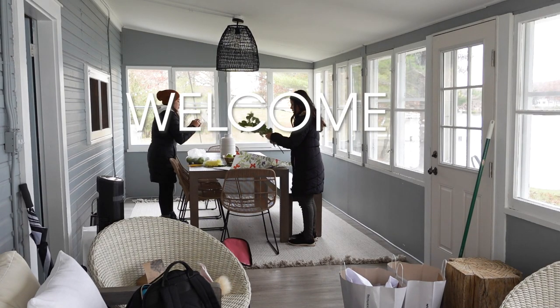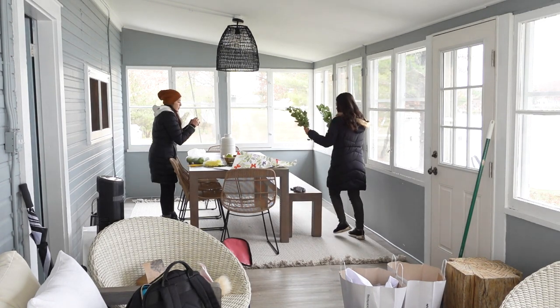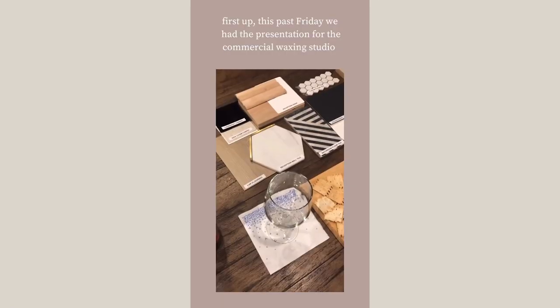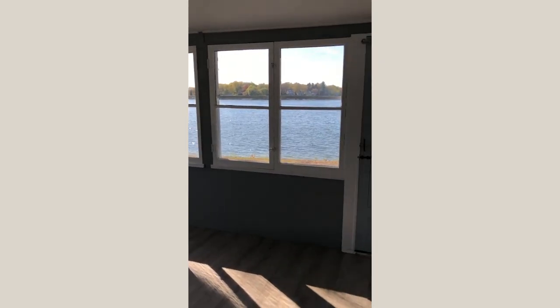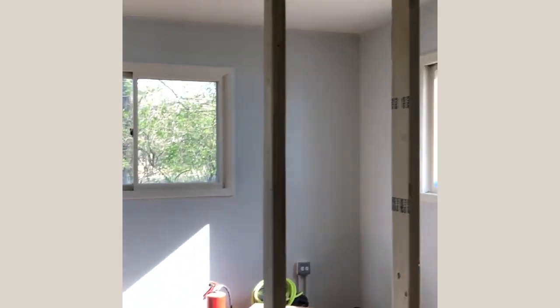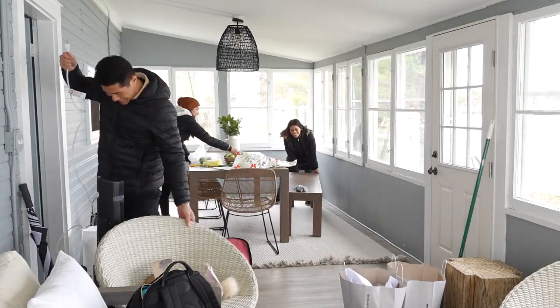Hey guys and welcome back to my channel. So much has been happening and I am finally getting to let you in on what I have been working on. If you have been following my projects, I'm pretty sure you can remember the infamous lake house project — after a few months of hard work, it was finally done, so I'm taking you behind the scenes of the photo shoot and showing you the final outcome.